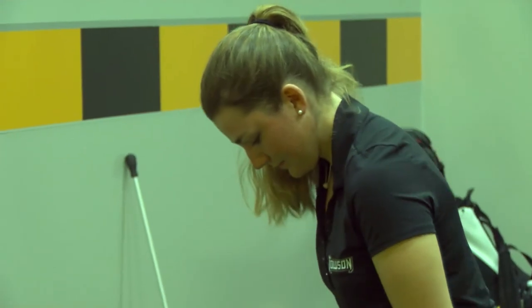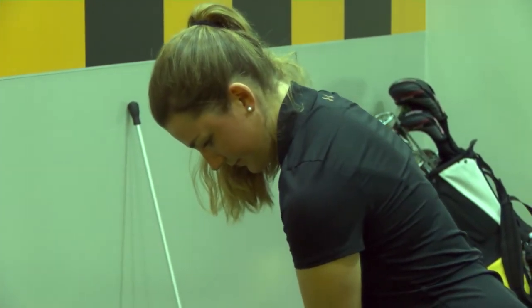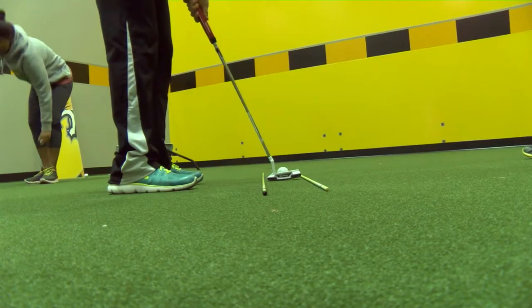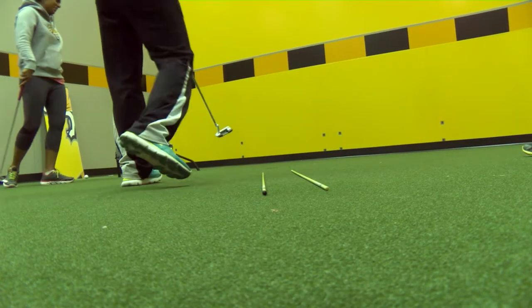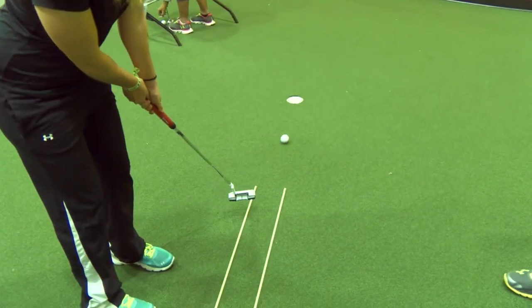Another exercise that we do generally is our five-footers. These are really important — obviously clutch putts we want to make, especially if we're getting up and down and we leave ourselves a five or six-footer. Also if we have a birdie try within 10 feet, these are areas where we really want to execute to get better as a team.